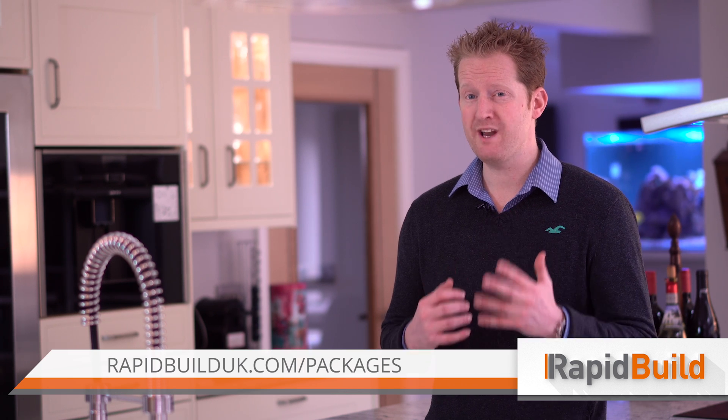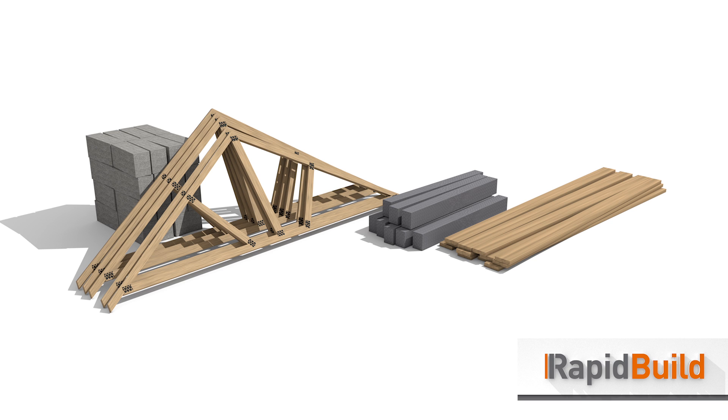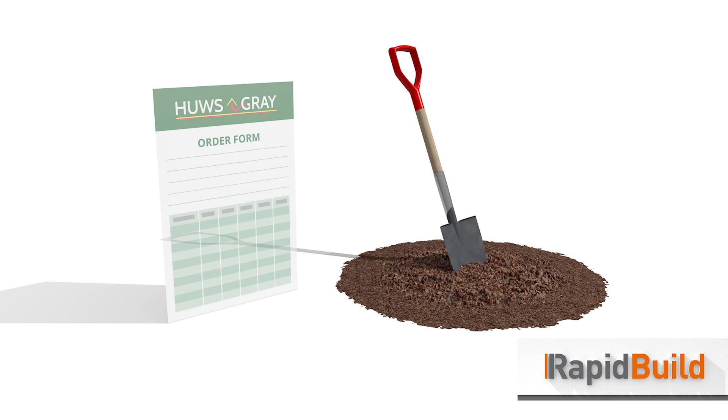Price guides for these four options can be found on our website. Once you've determined which package option you want and you're ready to build, the strength of the system really comes into play. Having built houses ourselves for decades, we understand that what builders really want is certainty. We've worked closely with Hughes Grey to make sure your building process is smooth and efficient with no hiccups. RapidBuild uses standard building materials which means there is no wait time.